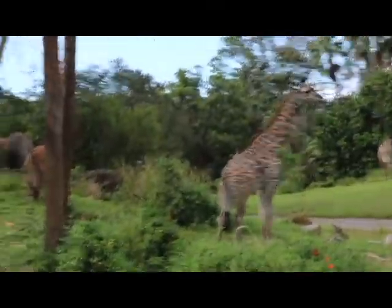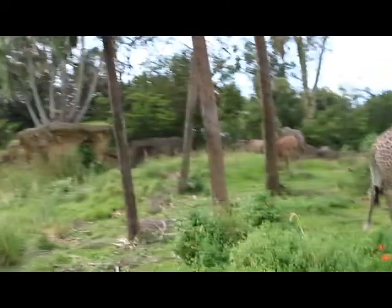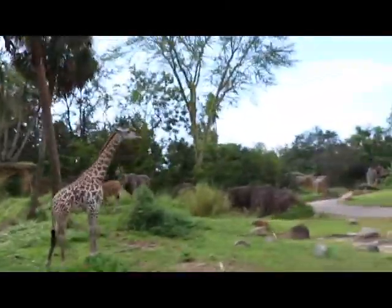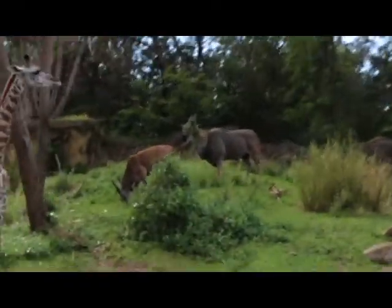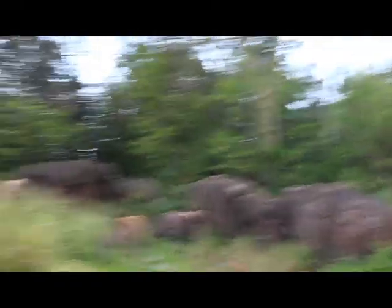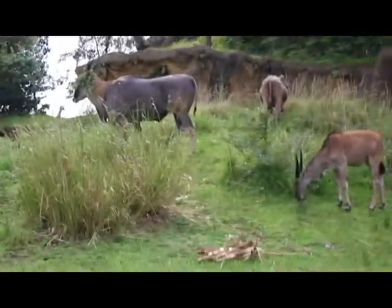Behind that giraffe on your left are some Patterson's eland — the largest of all antelope. The big one is wearing a nice flower crown right now. He put on his best looks for us today. Patterson's eland can jump seven to eight feet high in the air from a standstill.